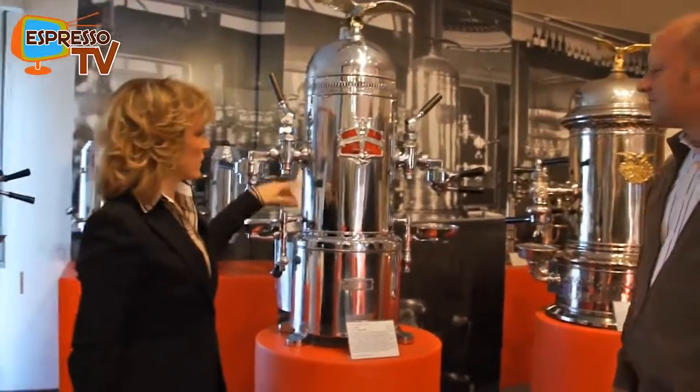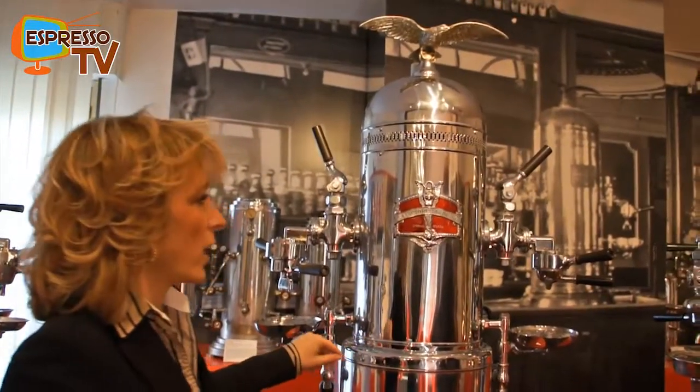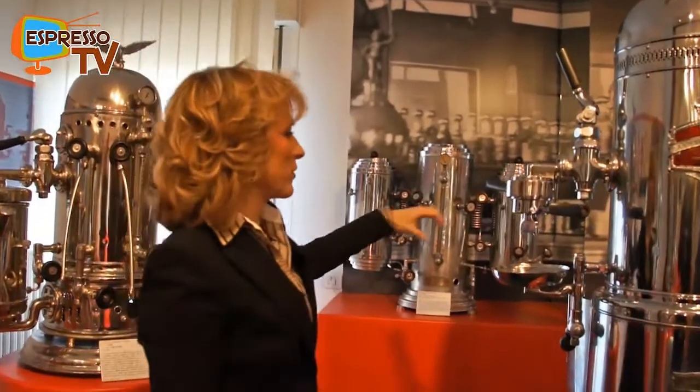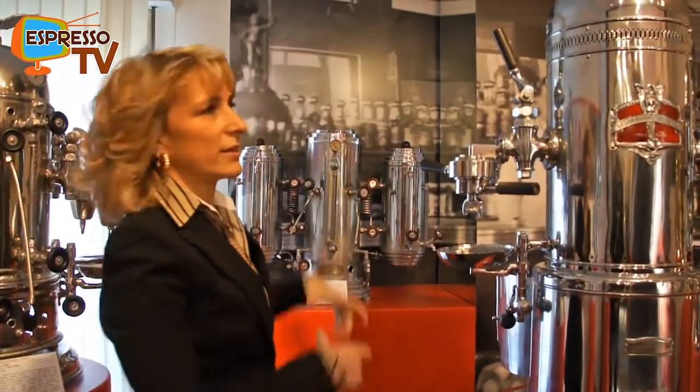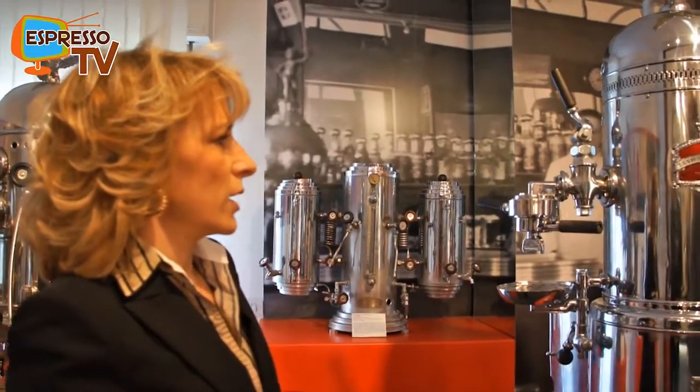In the museum we can see how the extraction system of the espresso developed during the 20th century, and also how style and design influenced the shape and materials of the machines. The first espresso machines date from the early years of the 20th century. Until that moment, coffee in cafés and bars was prepared with a filter system, maintained hot in a boiler like that one from France. At the beginning of the century they invented the system to extract the coffee exactly at the time when people asked for a cup. In Italian we say 'espressamente,' and from this word comes the name espresso — expressly, at that time.